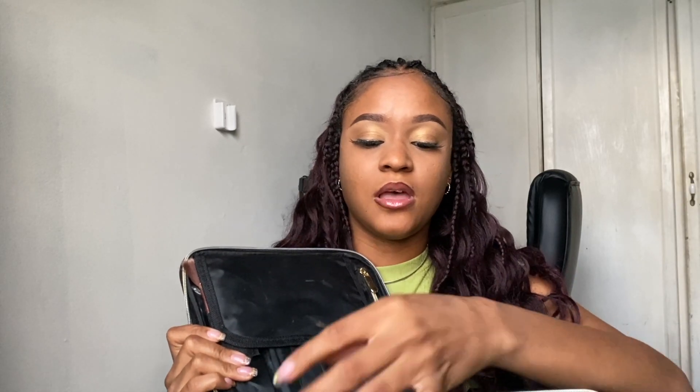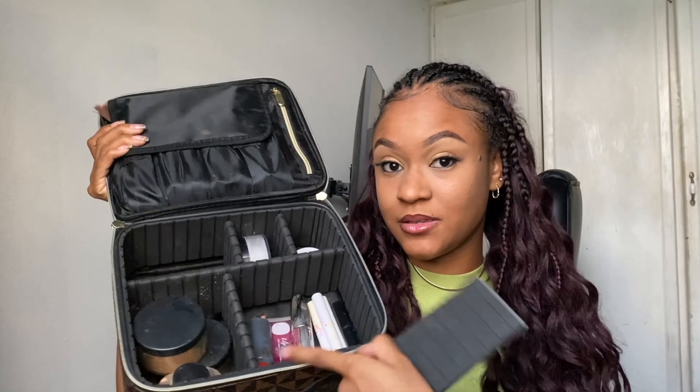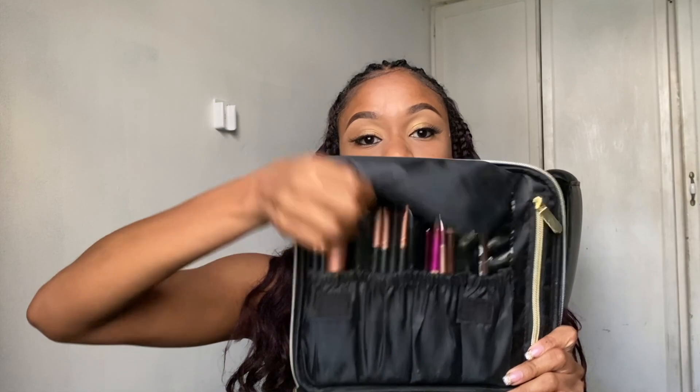The next item is this makeup bag — a fairly new addition from Amazon. I really like it but I think it is very bulky and they don't make great use of the space. If you have lots of palettes, brushes, and foundation sets this might not be good for you. But if you just do eyebrows and foundation — simple makeup — this can definitely work. It comes with little partitions and you can take this piece out to open up the space.